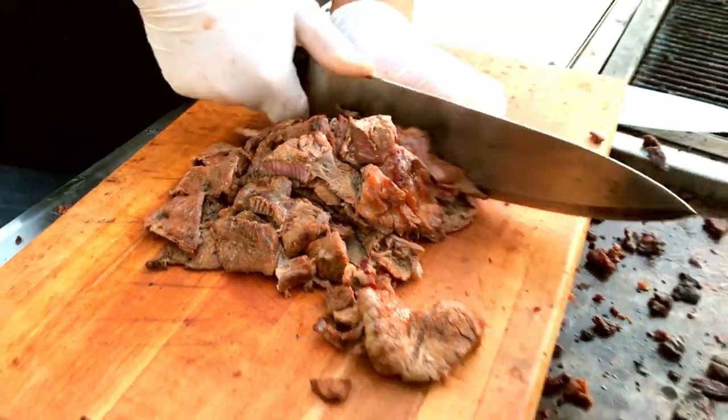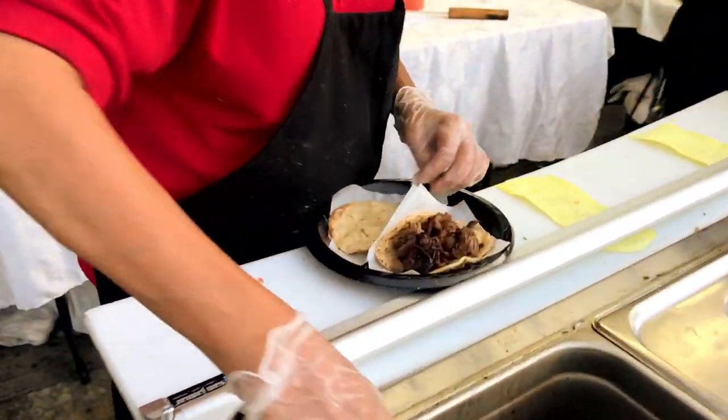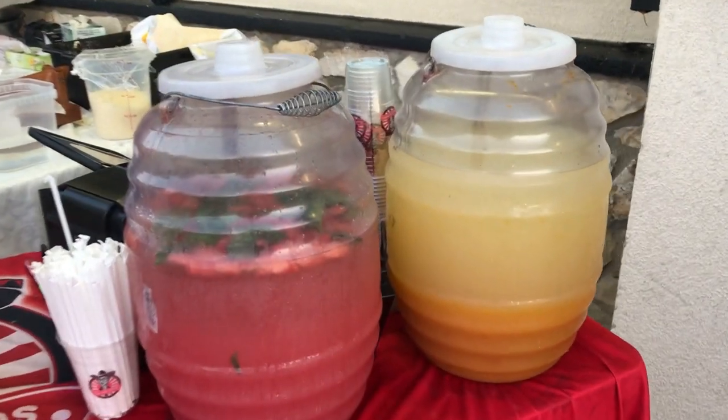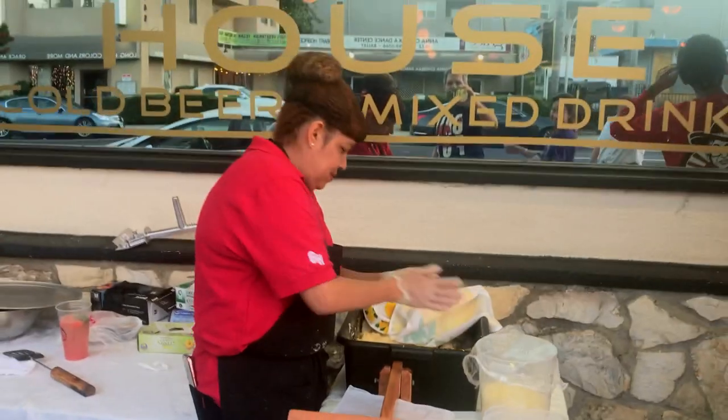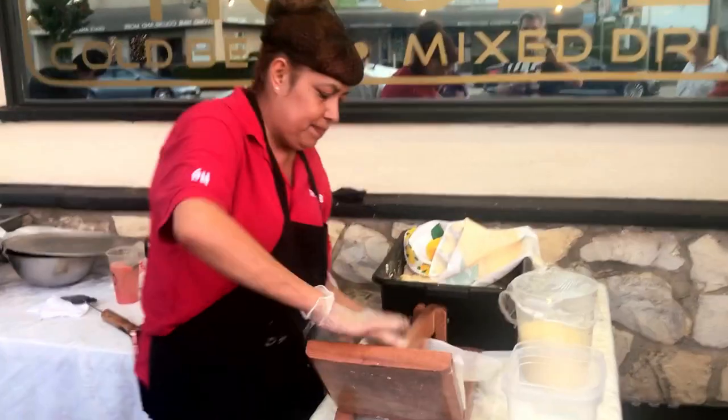Taking advantage of LA's new street food ordinances, this perfect stand does it right. A simple menu done to perfection. And the best thing? Watching your tortilla being made by hand right in front of you.